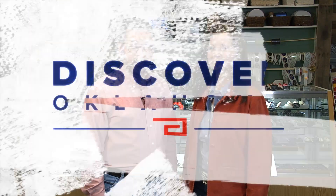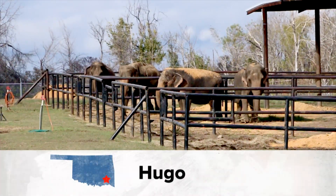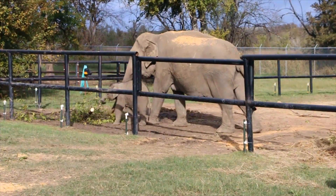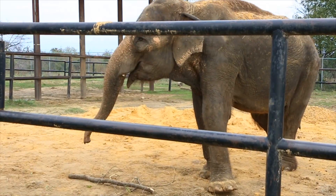It's called the Endangered Ark Foundation and Elephant Sanctuary in Hugo. The Endangered Ark Foundation is a unique facility — no other place like it in the United States. Arlinda Copeland adds it's here you can have a fun personal encounter with an Asian elephant, look them in the eye and fall in love.